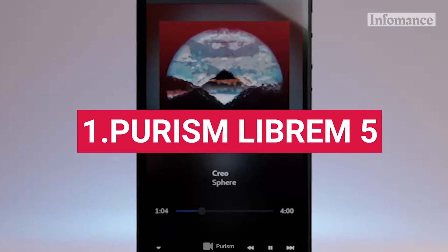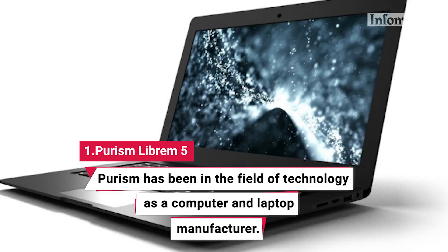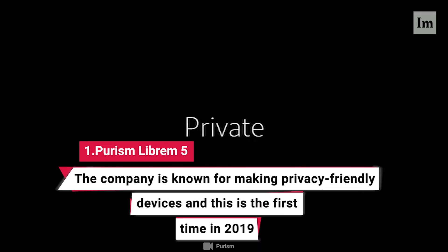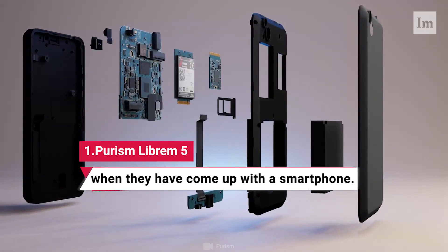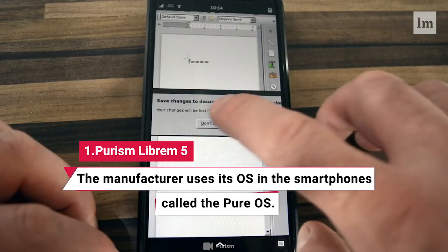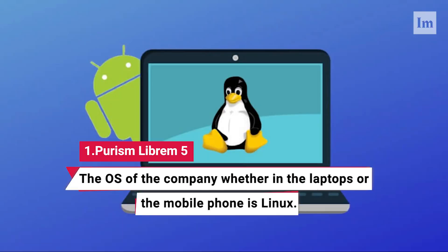1. Purism Librem 5. Purism has been in the field of technology as a computer and laptop manufacturer. The company is known for making privacy-friendly devices, and this is the first time in 2019 when they have come up with a smartphone. The manufacturer uses its own OS in the smartphone called the Pure OS. The OS of the company, whether in the laptops or the mobile phone, is Linux.